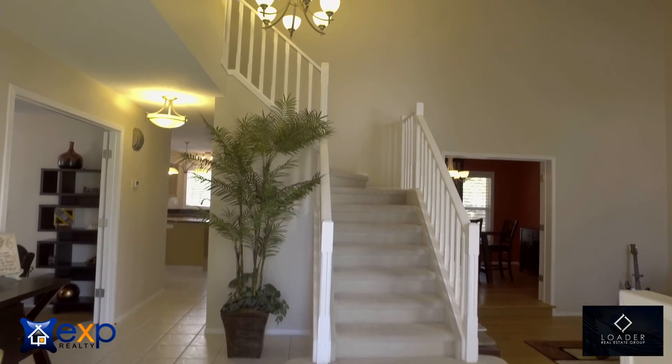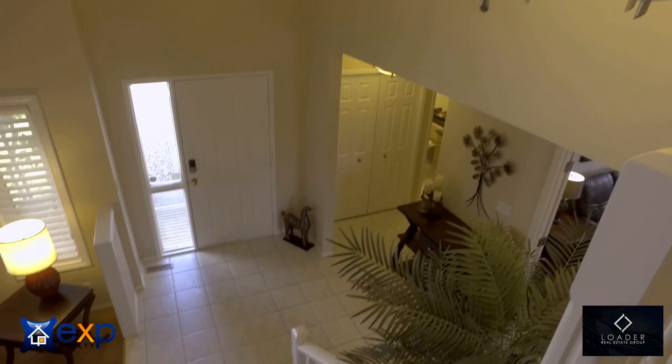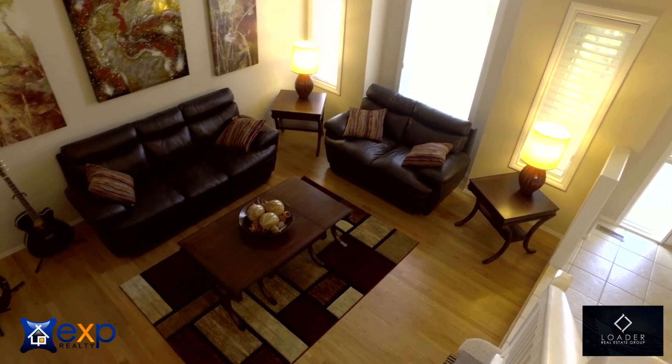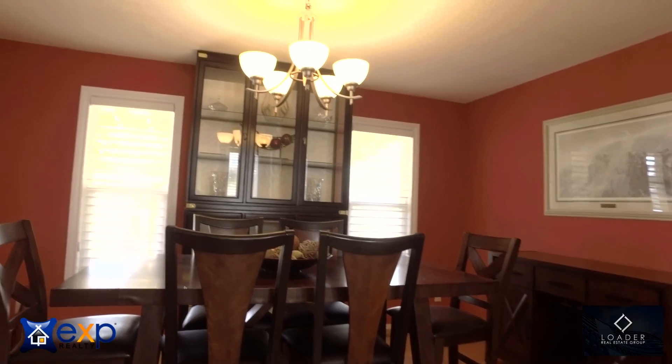As soon as you enter this home, it gives you an amazing first impression with vaulted ceilings and large windows to let in the natural light. What I love about this era of home is having two separate living areas on the main floor. As soon as you come in to the right, we have our formal great room that rolls right into the formal dining room.